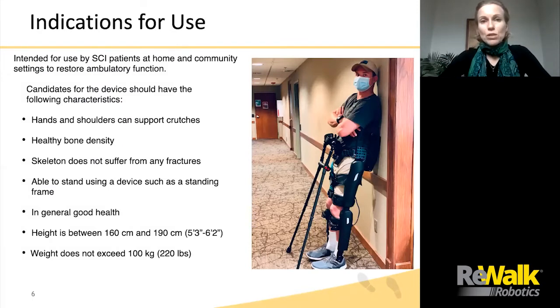What are the indications for use? It is intended for use by SCI patients at home and in community settings to restore ambulatory function. Candidates should have the following characteristics: hands and shoulders able to use crutches; healthy bone density determined by a prescribing doctor with all fractures healed; ability to tolerate standing for at least 30 to 45 minutes or more. Anyone who has not been standing for the last year or two should first build up standing tolerance. They should be in generally good health, with height approximately between 160 and 190 centimeters (5'3" to 6'2"), and should not exceed 100 kilos or 220 pounds.